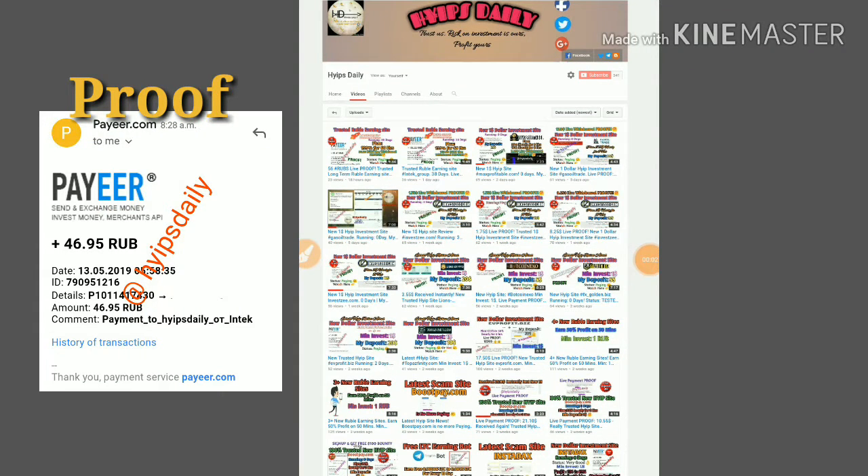Hello friends, welcome back to our YouTube channel. In this video we are going to monitor a rubble earning site which is called intechgroup.club. We are monitoring this site for the last four to five days.